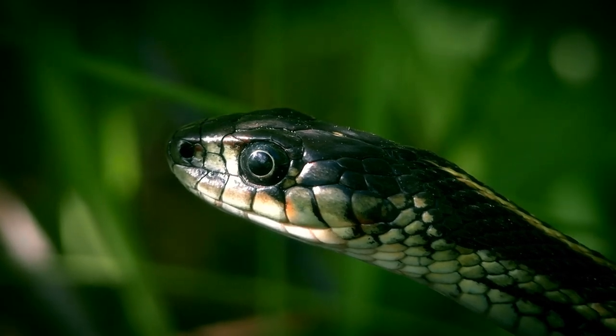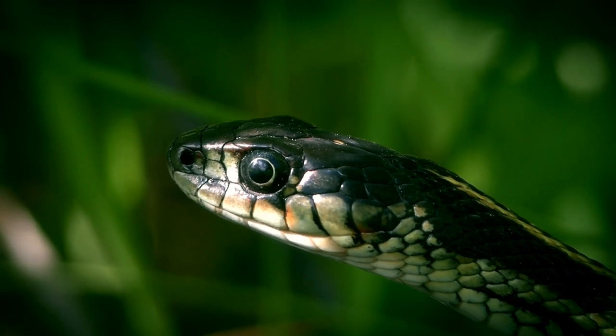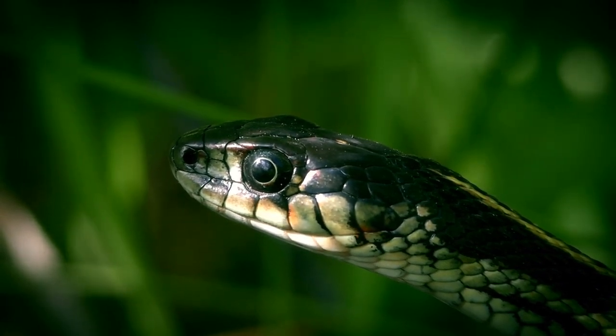Have you ever wondered about the fascinating way in which snakes eat and how long they can go without a meal? Let's explore the world of these slithering creatures and their unique eating habits.